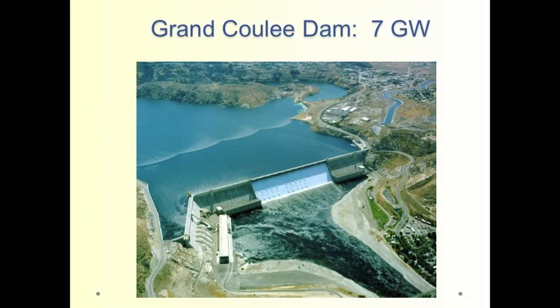The Grand Coulee Dam is the most powerful dam in the United States, and it produces about seven gigawatts — roughly equal to seven nuclear power plants. Most of the big dams in the United States, the big producers of electricity, are in the western part of the country.